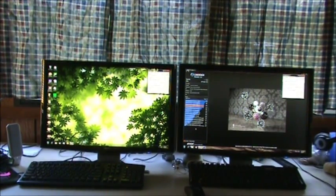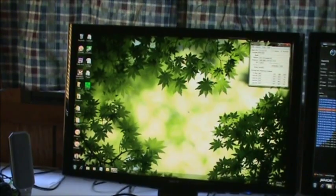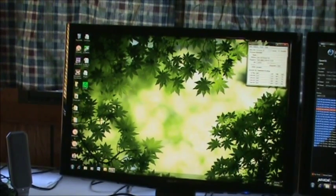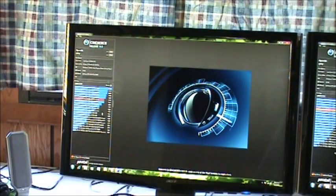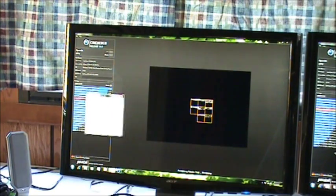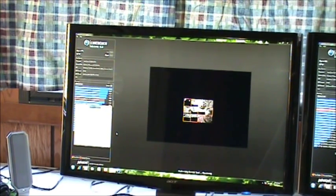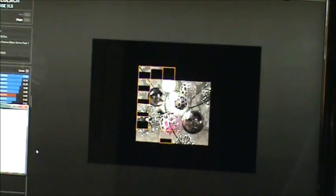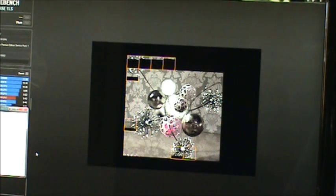I rebooted the other computer — the 2700K on your left. That is booted in at 5.2, and I just want to run a Cinebench test on that to give you a score, showing more or less what this chip would be maxed out. I always like to keep an eye on the temperatures and make sure they're well within their boundaries.